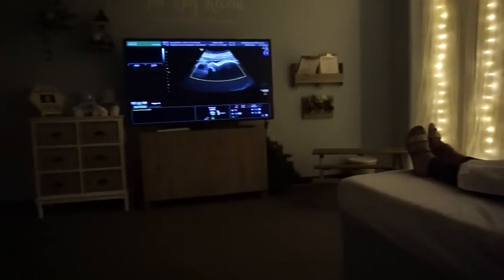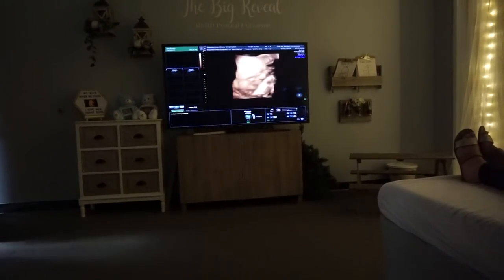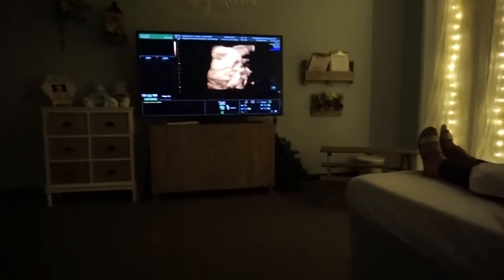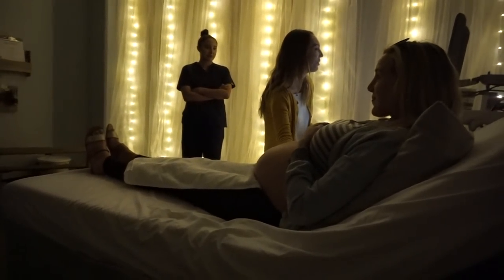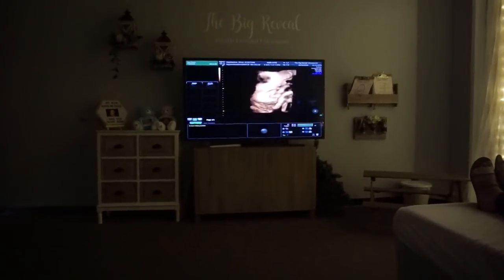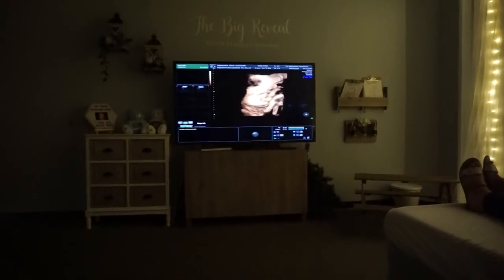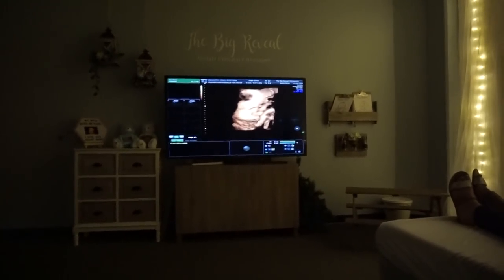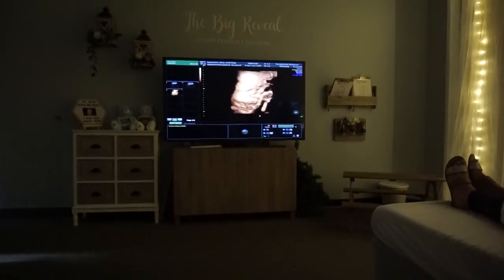At the doctor's office he always puts his hand and his feet above his face — he bends everywhere, he has his own little personality already. You can see half of his face coming in. This is going to be his nose, so we're looking down in a profile position. And those are his lips — oh my gosh, and his little tongue sticking out, that's so cute!